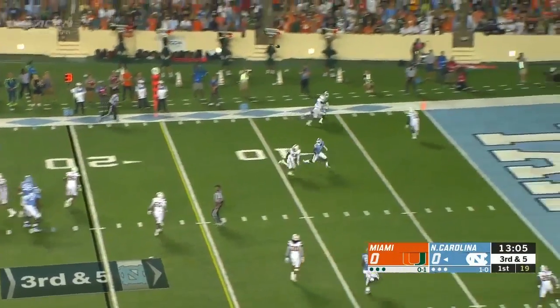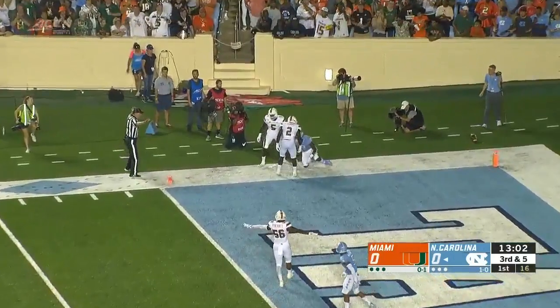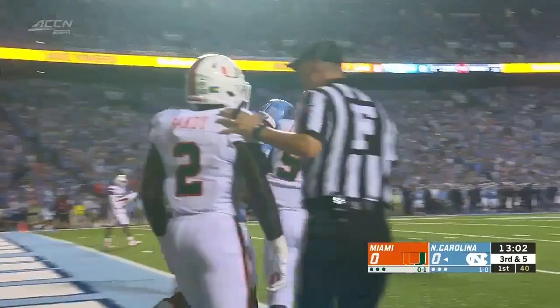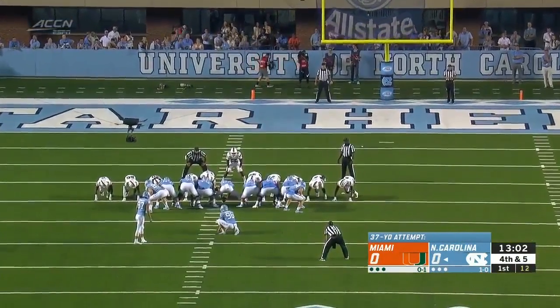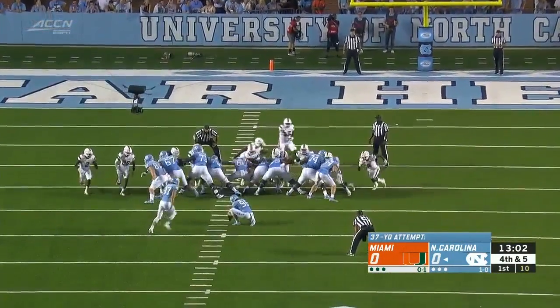Out of the throw, looking for the end zone, and it's incomplete. Defended, intended for Brown. But a 47-yarder blocked by South Carolina in game number one.